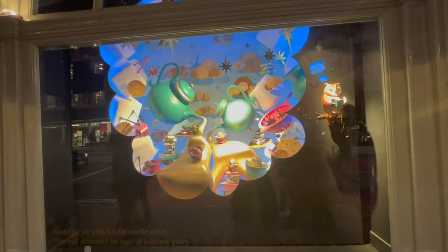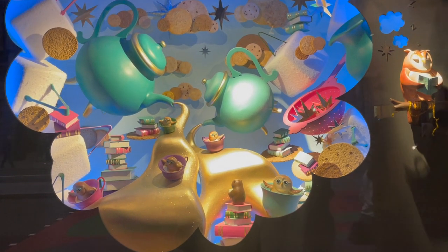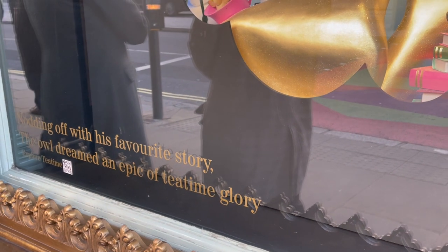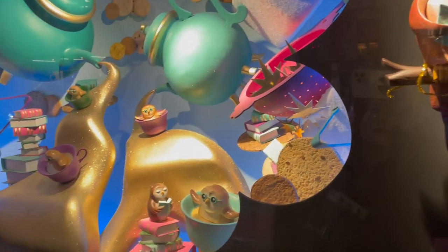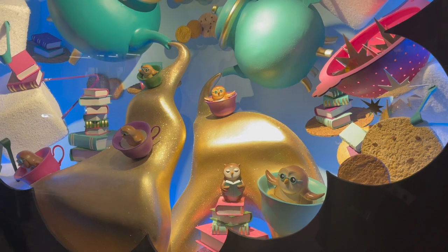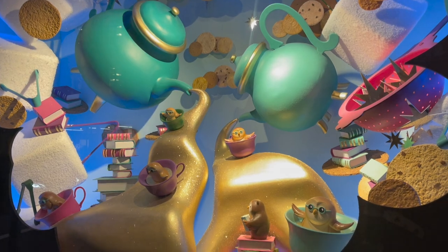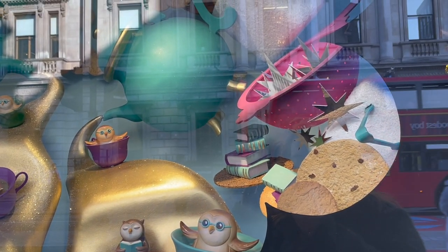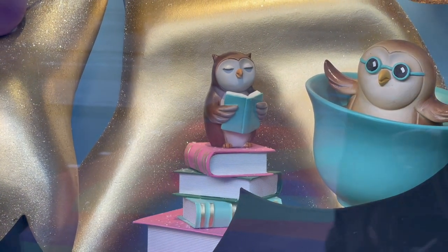Next to the badger we have the owl, who is dreaming of some iconic Fortnum's tea. He is reading a book — not just any book, but a copy of Fortnum's Time for Tea. His little poem is: nodding off with his favourite story, the owl dreamed an epic of tea time glory. In the owl's window, we see him racing down streams of tea being poured from teapots; in his little cup there are piles of books twirling and some oversized biscuits, sugar lumps and tea strainers. It is just quite literally the dreamiest of tea times.